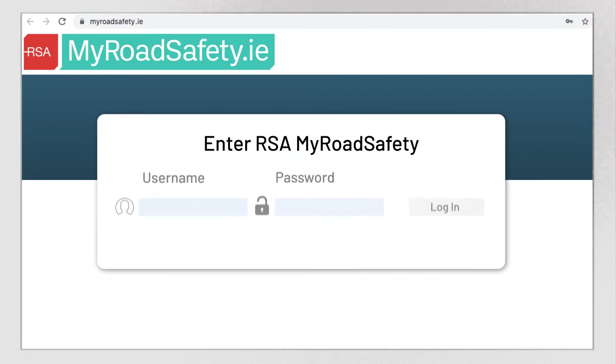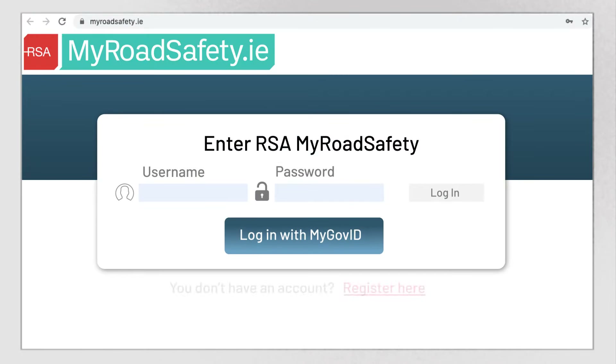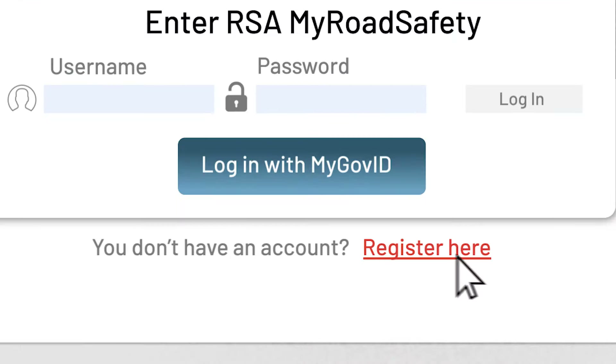Go to MyRoadSafety.ie and log in with your verified MyGov ID, or register your details with the RSA for an account.